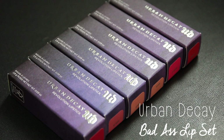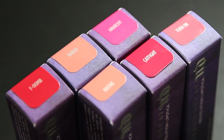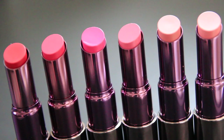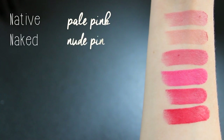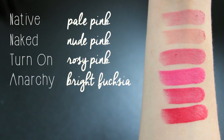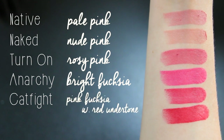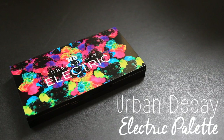The first is the Badass Lip Set, which is a six-piece set of some of their best-selling shades of Revolution lipstick. As opposed to most sets you would buy, this actually came with six full-size lipsticks. The colors are Native, a pale pink; Naked, a nude pink; Turn On, a rosy pink; Anarchy, a bright fuchsia; Cat Fight, a pink fuchsia with red undertone; and F-Bomb, a classic red.